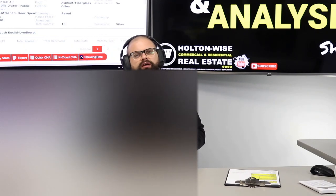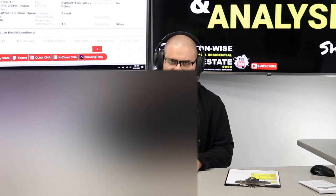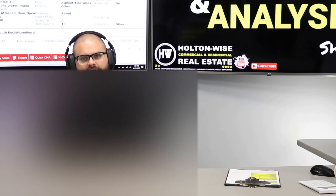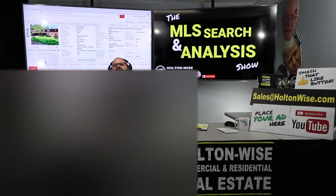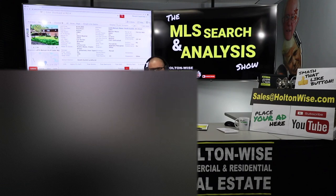If I'm off base here and this doesn't cross your T's, let me know and give me some additional feedback on where you'd like me to take your next video. That's all I've got for today's show, folks. Thank you for sticking with me. If this is the first time you've ever stumbled upon Holton Wise TV, do yourself a solid and smash that subscribe button, because Holton Wise TV is real estate investing made easy.